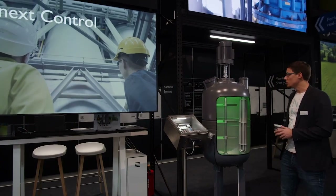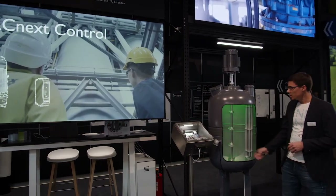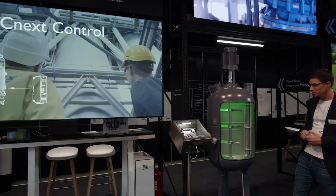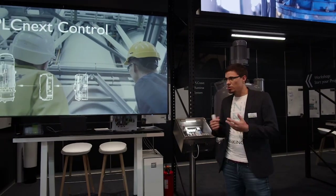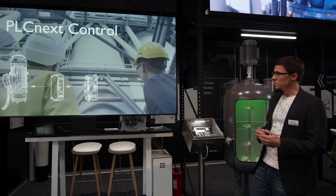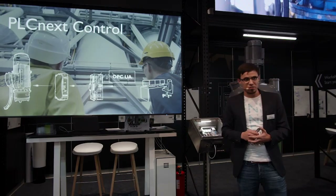But what role does PLCnext Control play here? In order to tell what condition the agitator is in, we monitor the motor currents. An EMM motor manager is connected to the motor of the agitator. It measures the current data and transmits this data back to the PLC. There, an algorithm makes an analysis of this data, and finally it's sent on via OPC-UA in PA-DIM format to the employees at BASF.